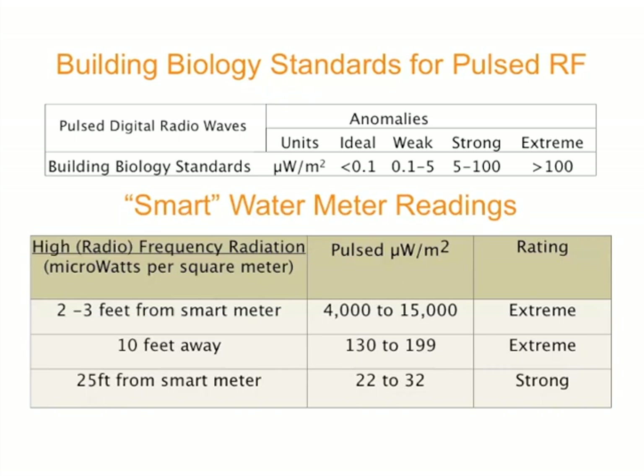The video will demonstrate the strength of the signal based on three different locations. The chart that you see before you demonstrates the standards created by the International Institute of Building Biology and Ecology. These are biologically based standards that are not industry compromised, but are numbers that show threshold levels in different studies that demonstrate biological effects.